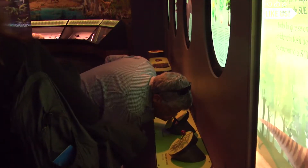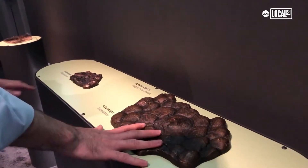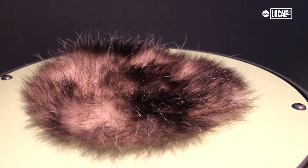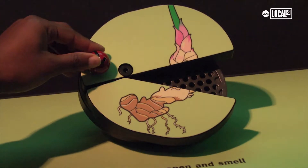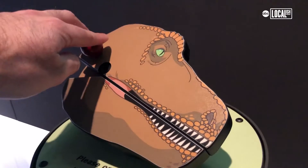If you're squeamish, if that grosses you out, there are other ways to get closer to Sue's world. You can feel molds of dino skin and mammal-like critters' fur as well. And they also have plants that you can smell, which are way better than Sue's breath.